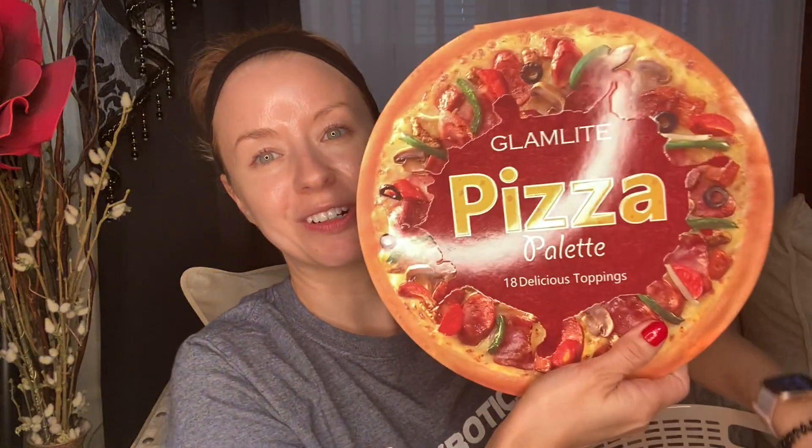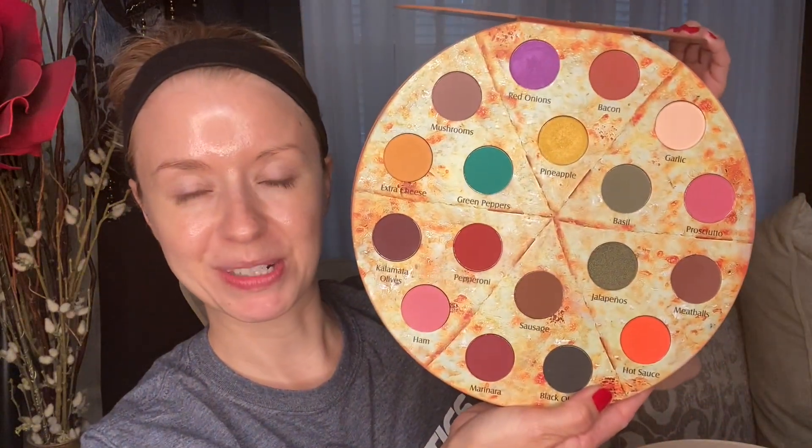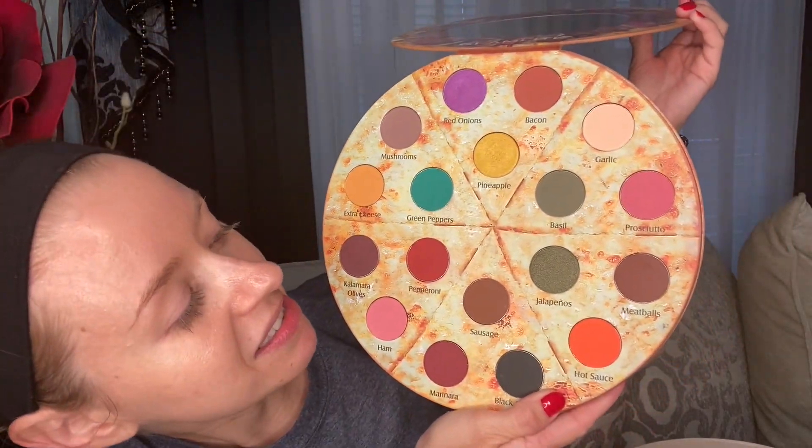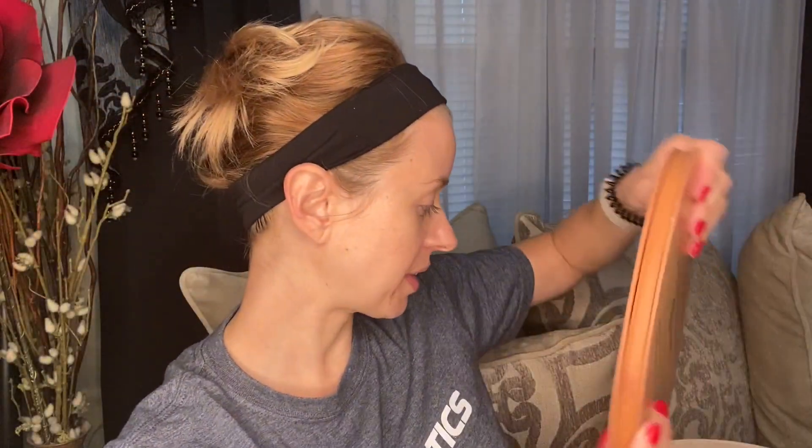We're going to play around with the Glamlite Pizza palette. I haven't dipped into this in a while. Who's not eating pizza right now? Just looking at this palette — the outside and then wait till you see the inside. It actually looks like a pizza, like a supreme pizza. So I'm really happy, I really enjoy using this palette. So we're going to play with that today.